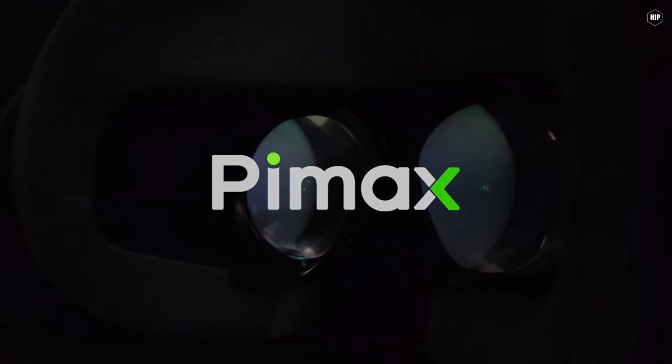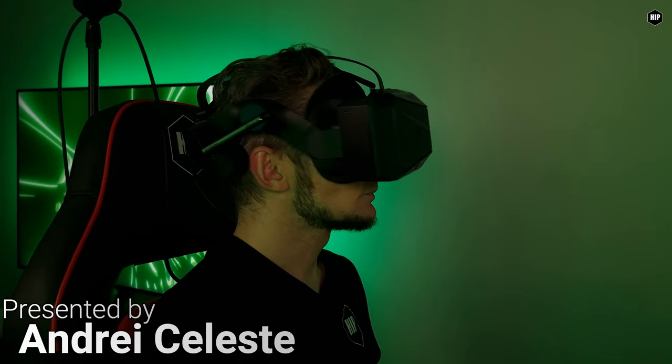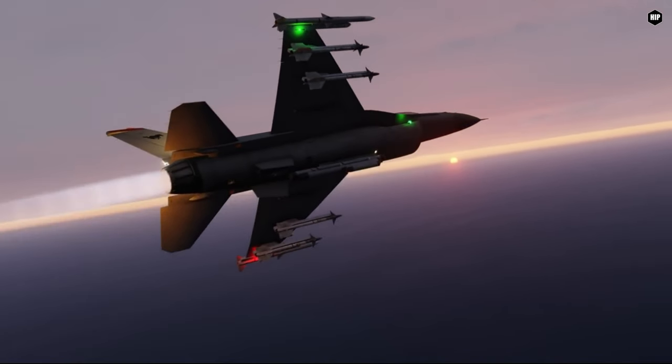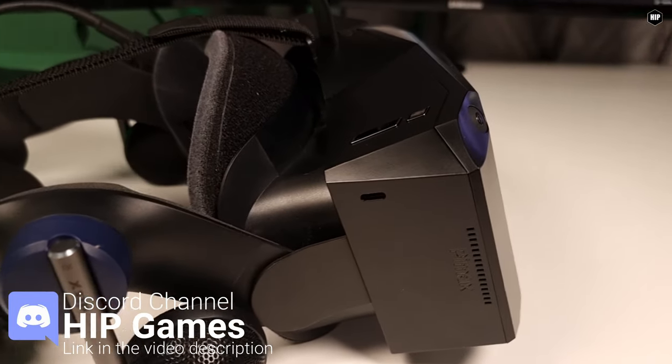Hello Virtual Pilots, I'm Andrei Celesti and tonight we are going to talk about the Pimax Crystal VR headset, and more precisely trying to answer some of your questions that were posted during our showcases, tutorial video and review.